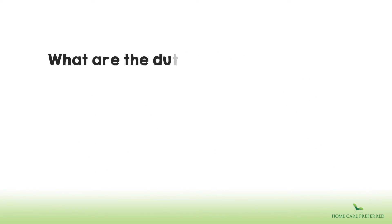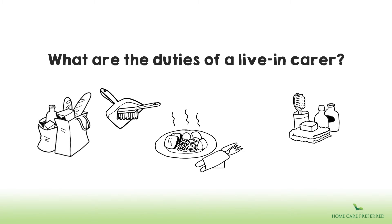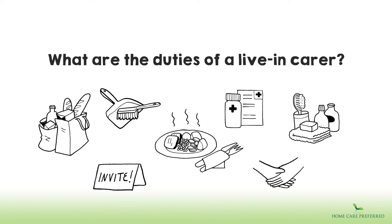What are the duties of a live-in carer? The tasks are varied but can include preparing meals, domestic help, personal care, shopping, medication administration, support getting out and about, companionship and emotional support.